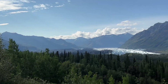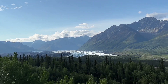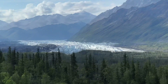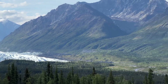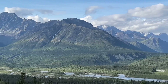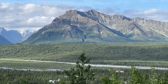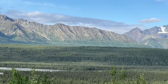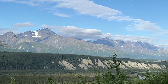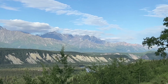This morning we got up and it is a glorious day. And right there is the Matanuska Glacier. What a beautiful glacier that is. So pretty this morning. So many mountains around here. This is on the road from Palmer to Glenallen.